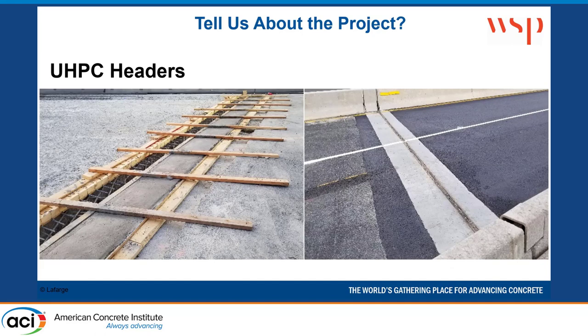In addition to the overlay itself, we also did UHPC headers. The impact resistance and ductility make it a really good material for that application as well.